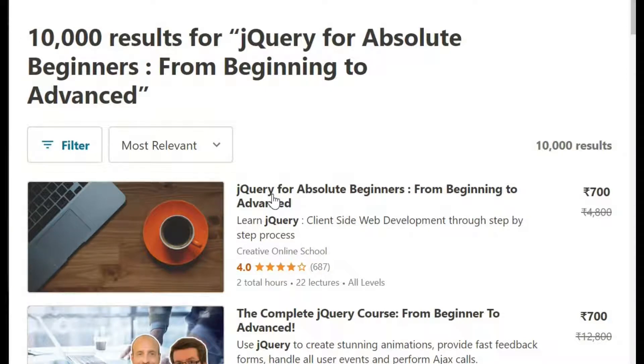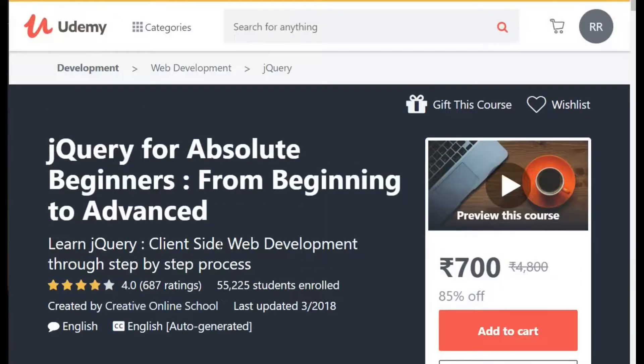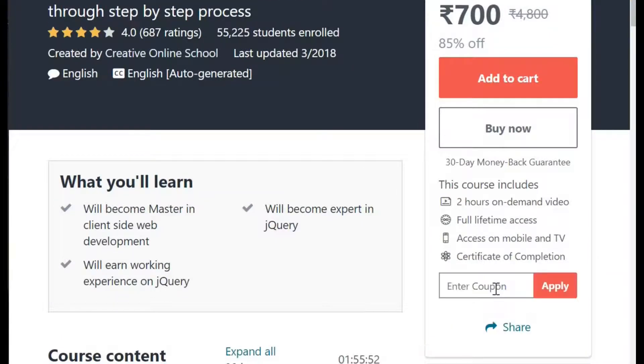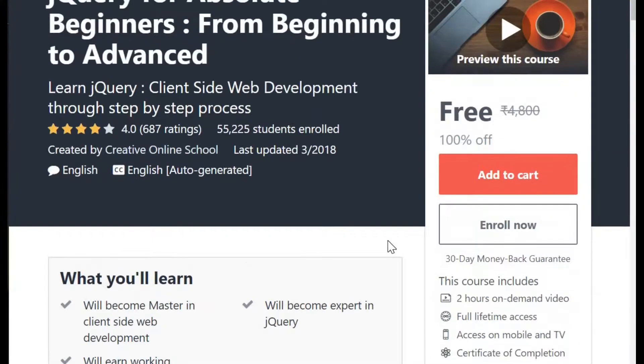Other course: jQuery for Absolute Beginners from Beginning to Advance. Seems like very much interesting to those who are working in JavaScript. Apply the coupon and let's see if that works. Perfect, this has also worked.